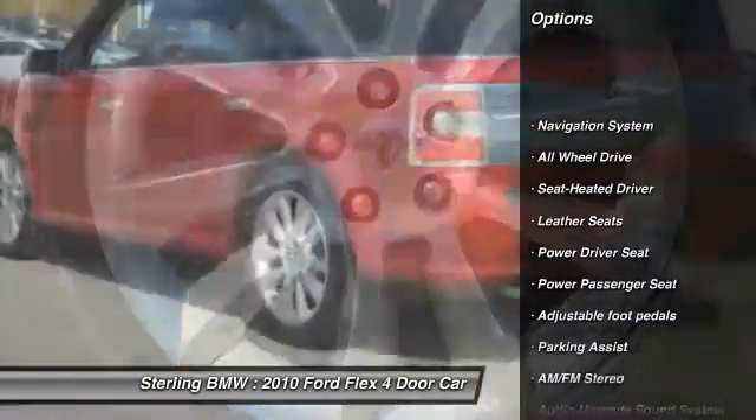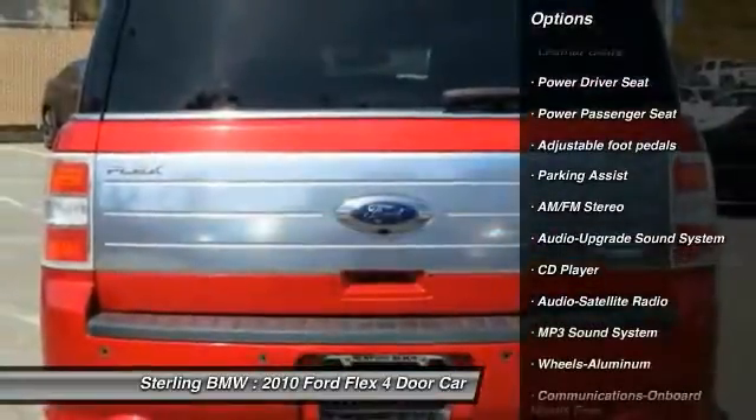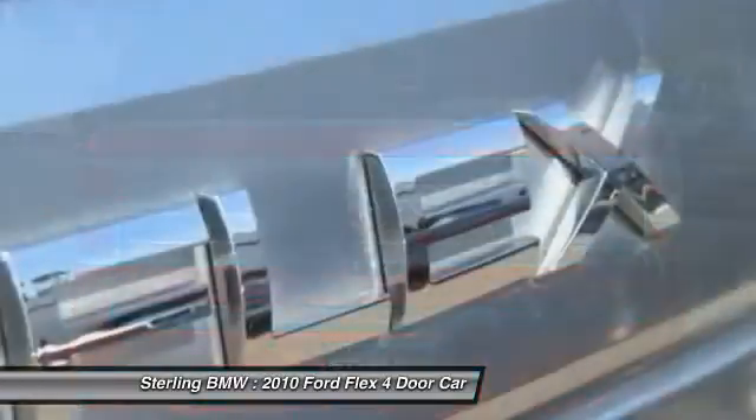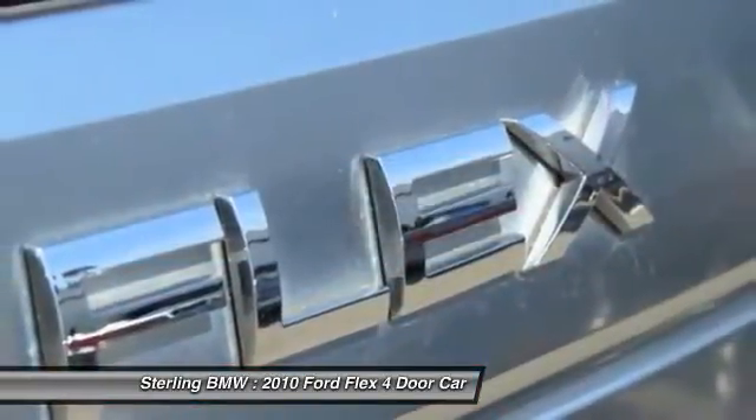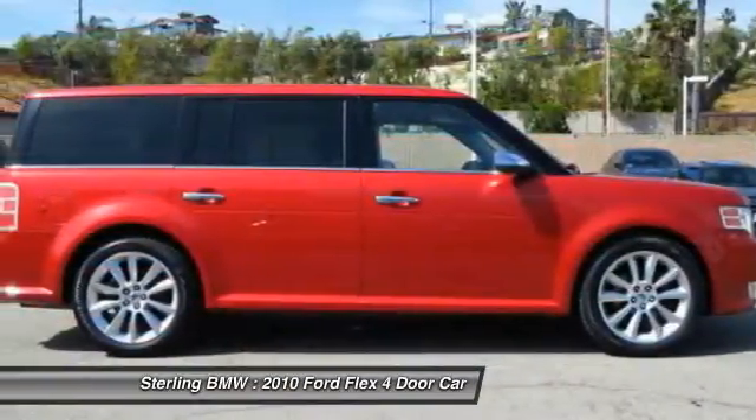Traction control, navigation system, all-wheel drive, power passenger seat, anti-lock braking system, air conditioning, Bluetooth wireless data link for hands-free phone, power steering, Homelink garage door opener, aluminum wheels.